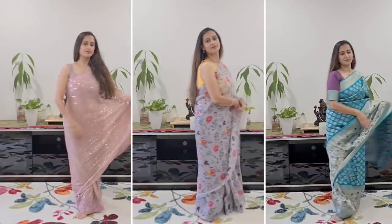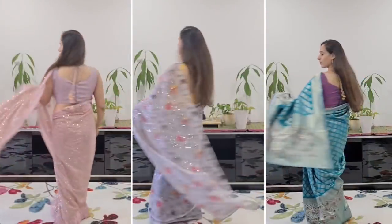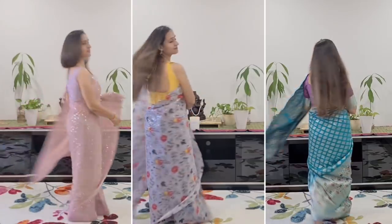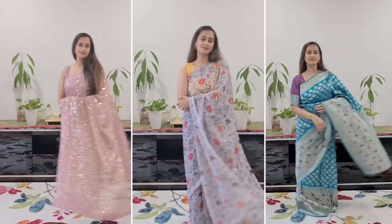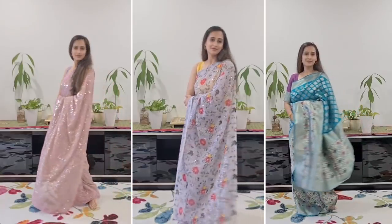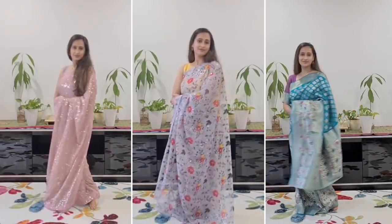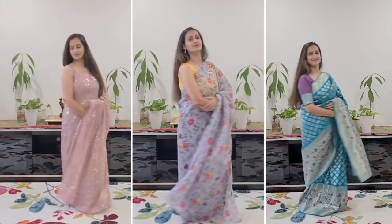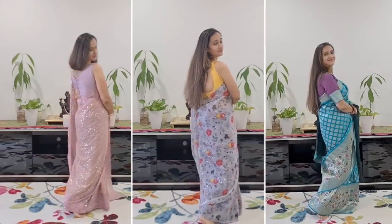So guys, this was my organized wardrobe tour! I hope you enjoyed watching and picked up a few tips and tricks to organize your wardrobe. Before you go, don't forget to give this video a like. Make sure to check out Sia Fashion — I'll provide a discount code in the description box below. I'll sign off now and see you in my next video. Bye for now!